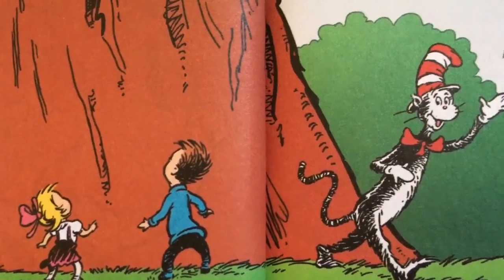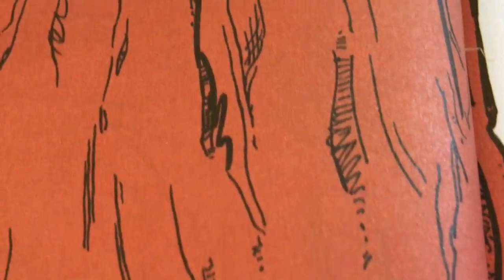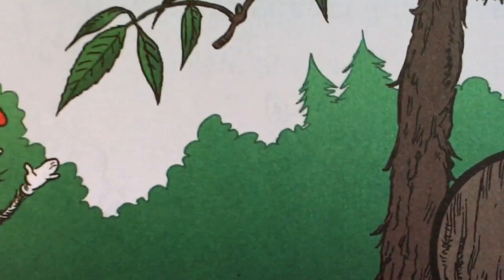Bark does for a tree what your skin does for you — stops the weather, the bugs, and the germs getting through. The bark of this tree is what's made it famous. Shagbark Hickory is what this shaggy tree's name is.